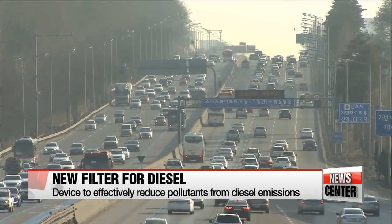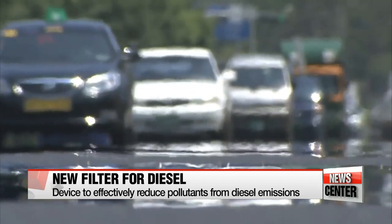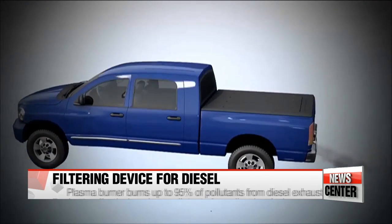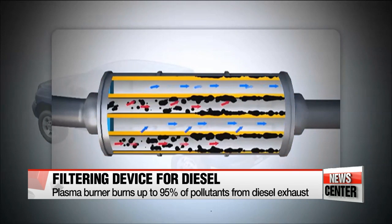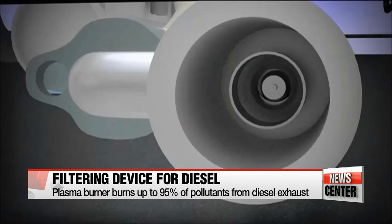Diesel vehicles are one of the main culprits of air pollution, and the government-funded Korea Institute of Machinery and Materials has developed a new device that helps tackle emissions from such vehicles. The device is called the plasma burner, which is a diesel particulate filter. According to the institute, the device removes up to 95 percent of dust and nitrogen oxide from diesel-engine-emitted exhaust gas.